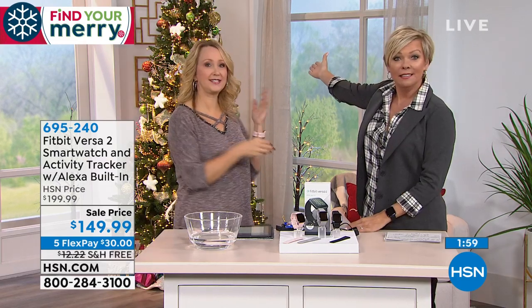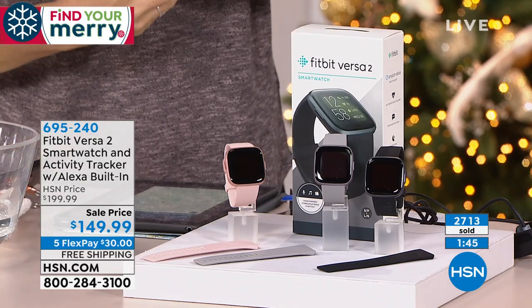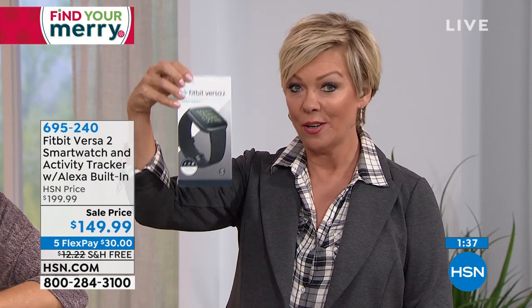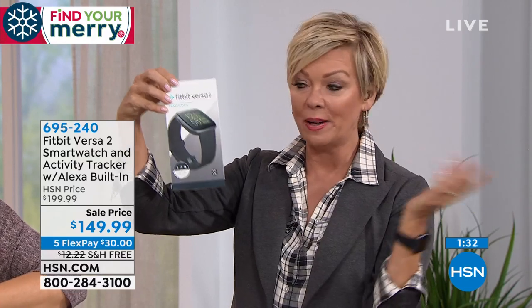You don't have to wake it up with the word 'Alexa' first. Instead of crawling down on the floor at night to unplug the tree, this is how you do it. We've been very busy since getting this back in stock — already almost 3,000 orders. It's $50 less than you'd spend at a store. Free shipping to you or to someone else, no matter where. It's on five Flex Pay, so it's $30 to get yourself the Versa 2 — a $200 tracker from Fitbit.